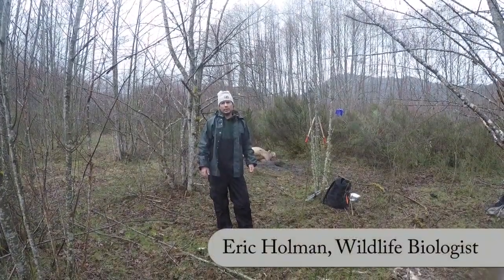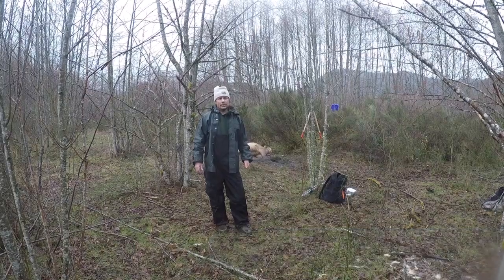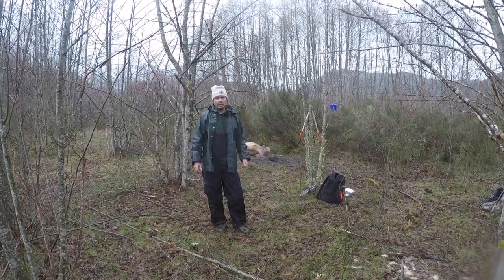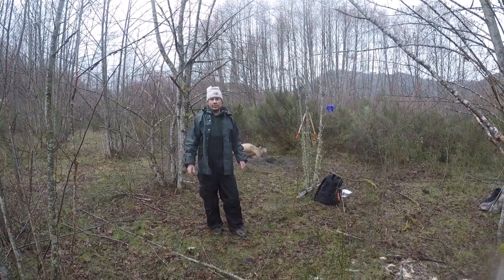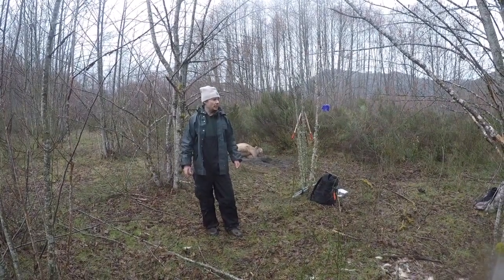Hi there, I'm Eric Holman, District Wildlife Biologist for WDFW. We're here on the mudflow unit of the St. Helens Wildlife Area today because one of the study animals associated with our elk hoof disease investigation has died.